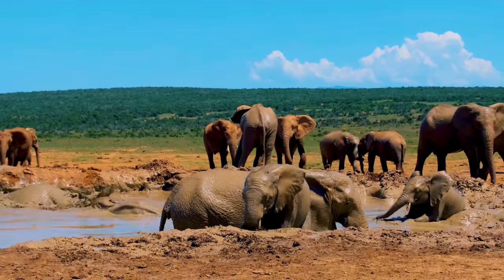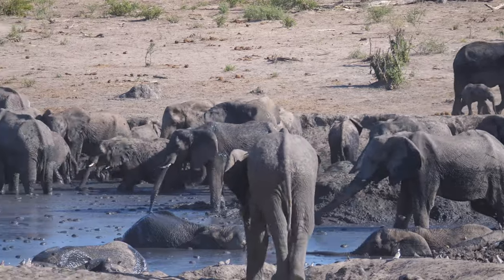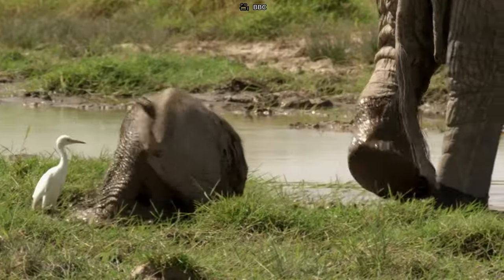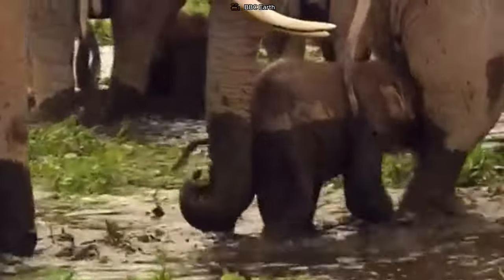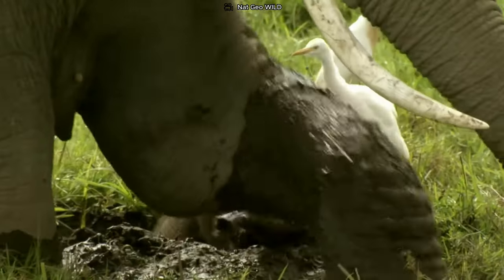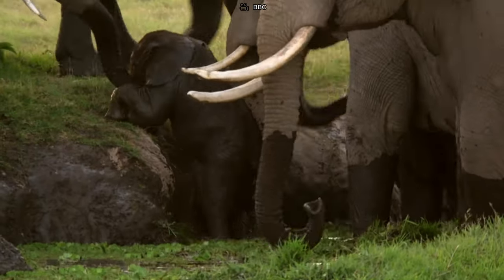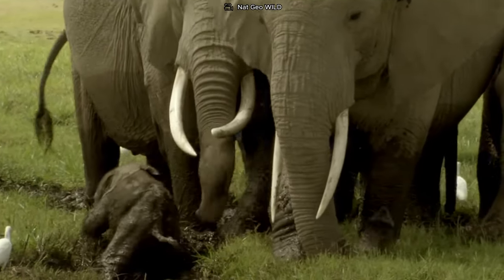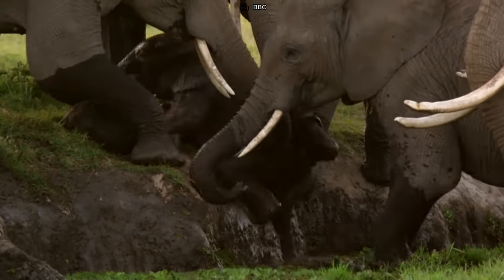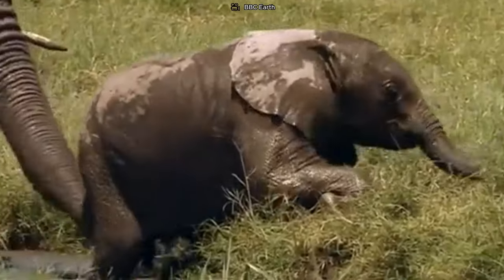In their playful ventures amidst water and mud, baby elephants can sometimes encounter challenges — getting stuck or sinking into the mud. These moments can be daunting, yet the strength of the herd shines through. When a little one finds itself in such trouble, the wisdom and protective instinct of the elder elephants swiftly come into play. The herd rallies together, lending their immense strength and experience to ensure the safety of the struggling baby — with gentle nudges, comforting rumbles, and coordinated efforts, they unite to rescue the youngster, standing as a resilient fortress of support and guardianship.